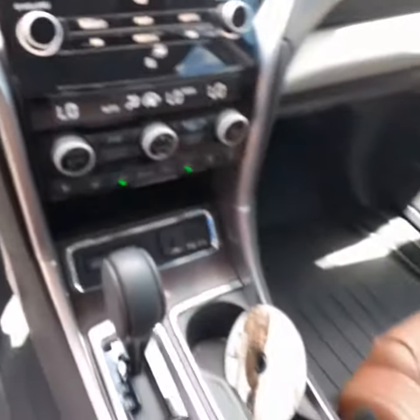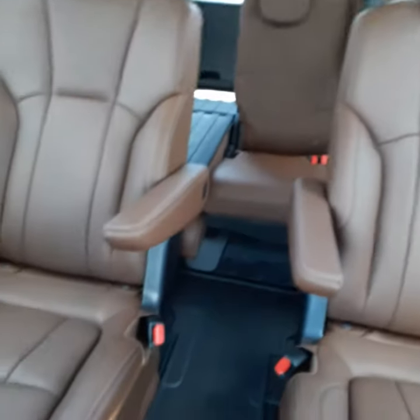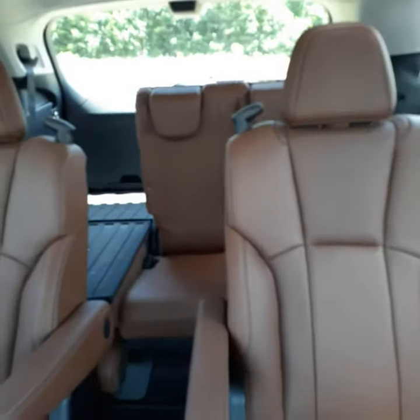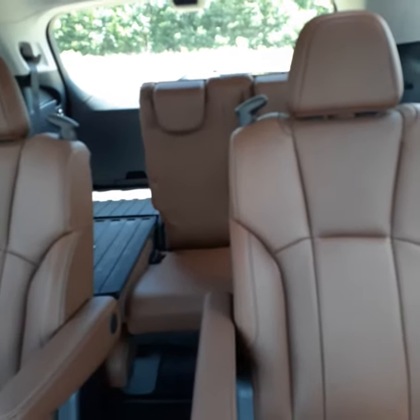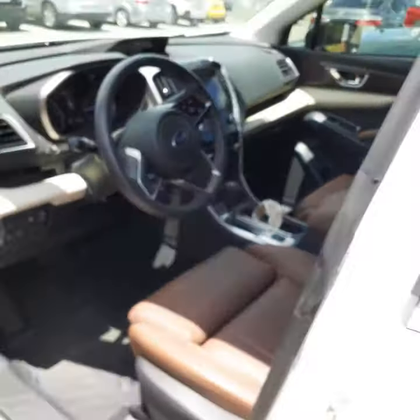You have the captain's chairs in the back, and then you have the three-row seating behind the captain's chairs, which gives you seven-passenger capability.